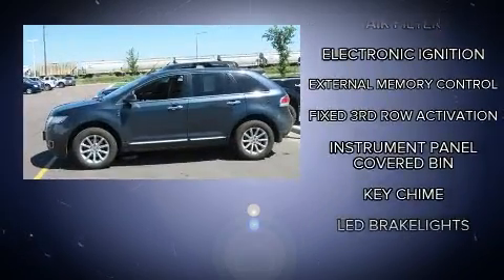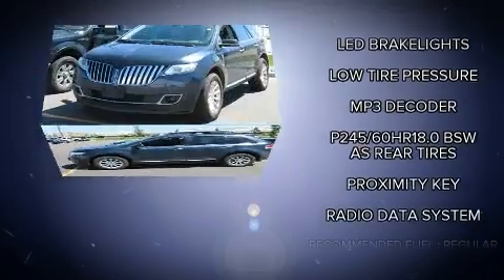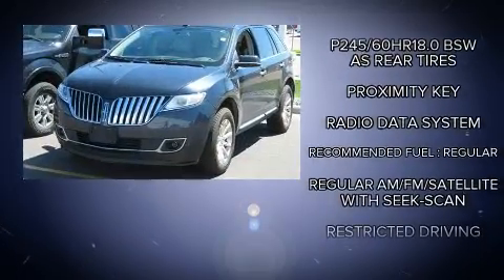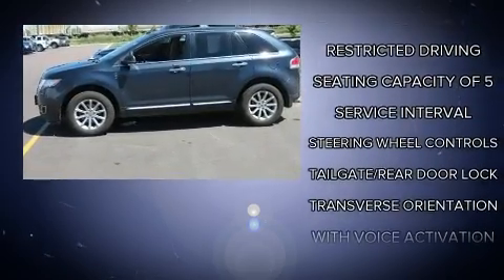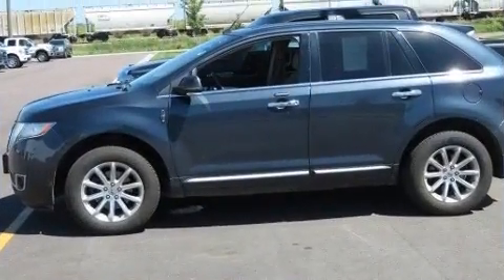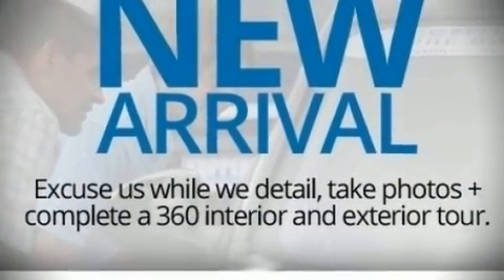With side curtain airbags supplementing the rest of the safety network, you can be assured that you and your passengers will experience top-tier protection. We have a skilled and knowledgeable sales staff with many years of experience satisfying our customers' needs. Come on in and take a test drive.